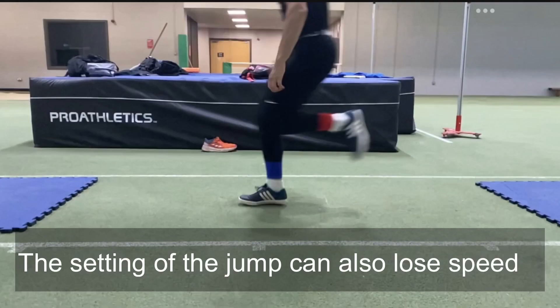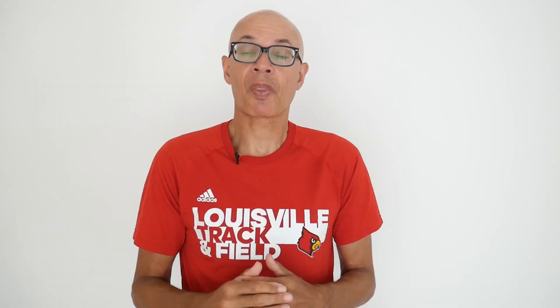That deceleration is inevitable as you're braking on the board to get vertical velocity as well as transfer horizontally across the board. So the faster you are coming into the board, the less velocity you're going to lose at take-off.